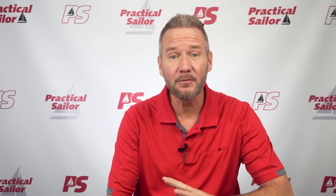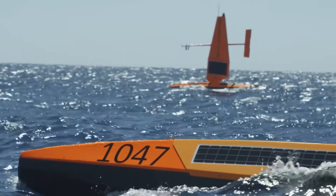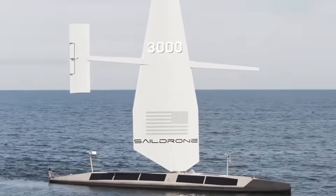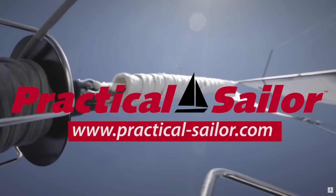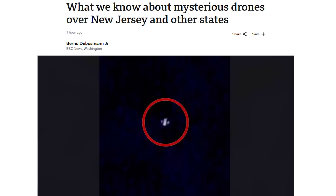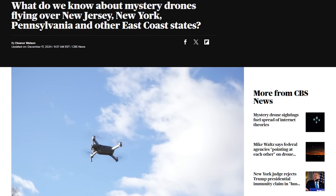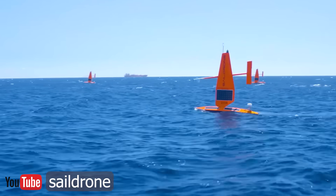I don't want to alarm anybody, but there are drones. Not those drones. There are drones all over the ocean, and they're sailboats. How cool is this? The drone sightings all over New Jersey are a pretty big buzz right now, but did you know we have drones in the sea? They're sailboats — unmanned sailing vessels plying the world's oceans doing all kinds of cool stuff.